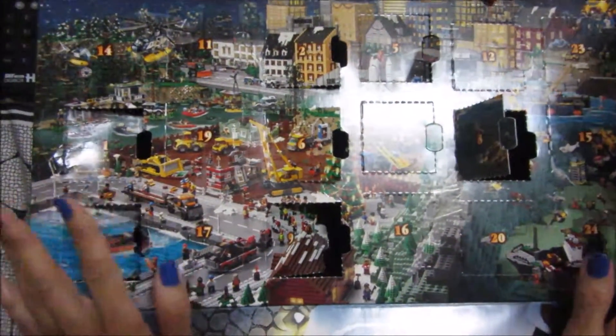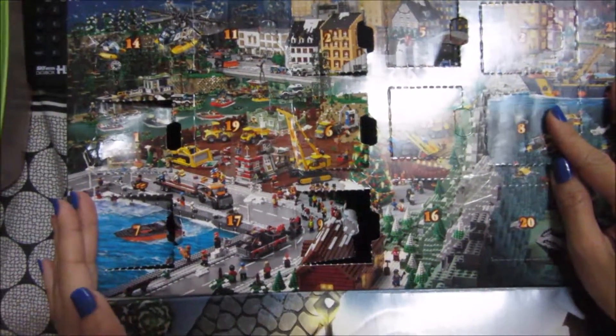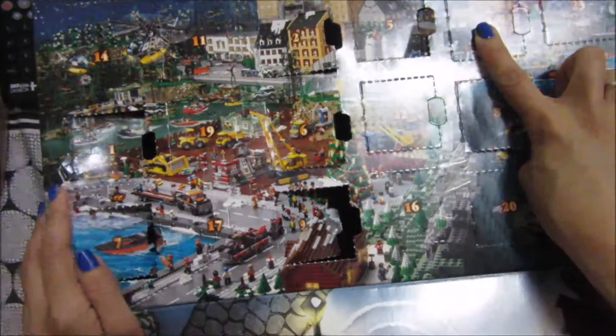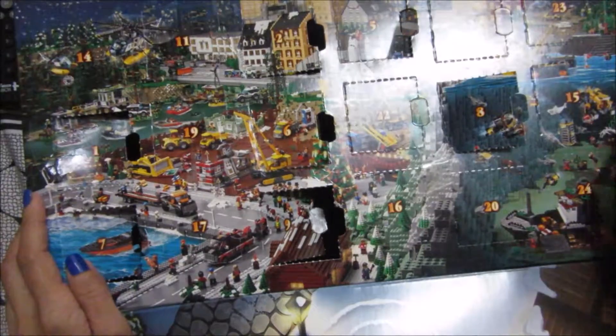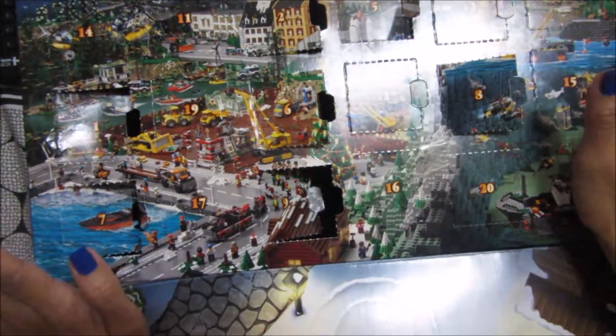Hi everyone! Welcome back to ISAX Magical Tide Closet. Today we are going to open days 11, 12, and 13 of our LEGO City Advent Calendar as well as Mommy's Advent Calendar. Let's get to it!